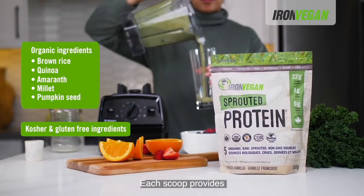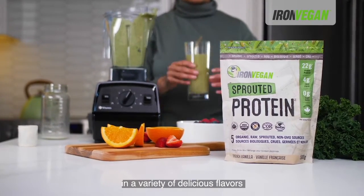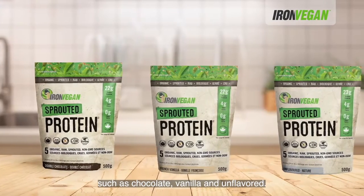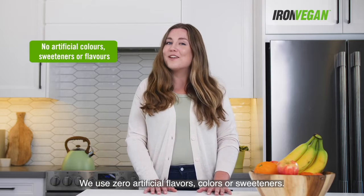Each scoop provides 22 grams of protein and is available in a variety of delicious flavors such as chocolate, vanilla, and unflavored. We use zero artificial flavors, colors, or sweeteners.